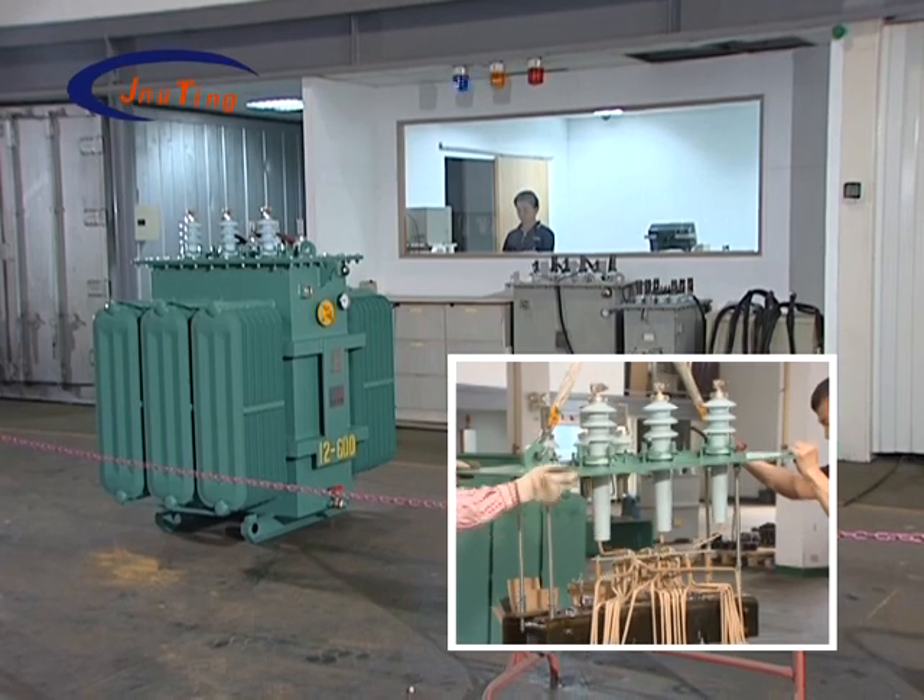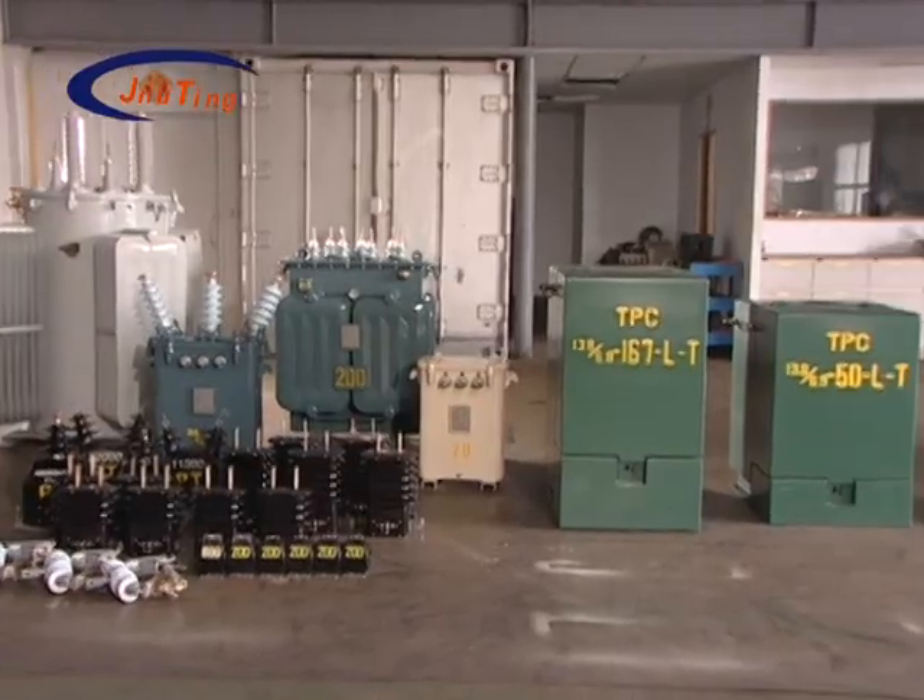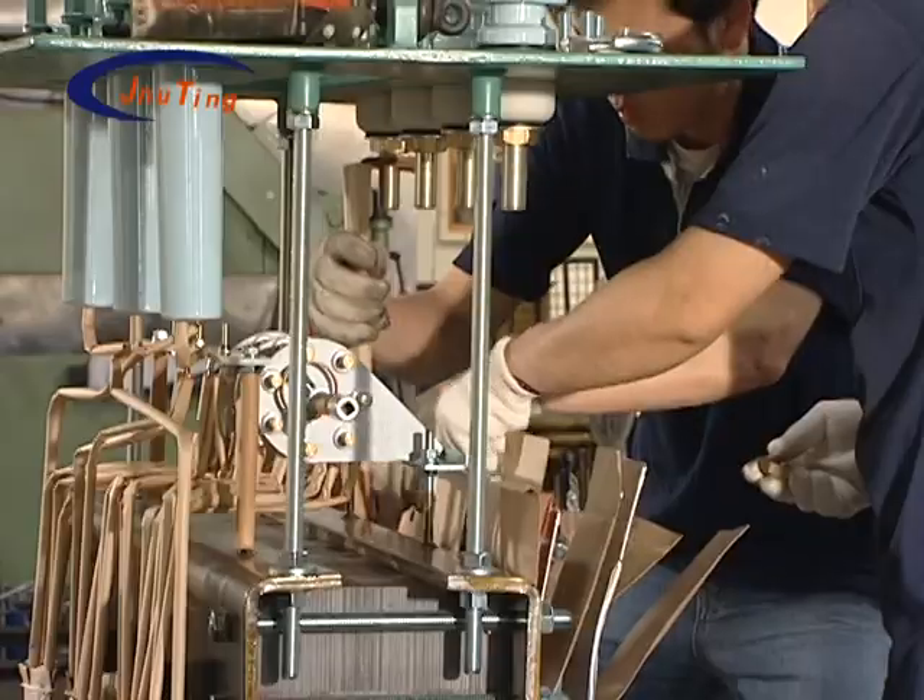We manufacture various types of products and customized high frequency transformers according to customers' demands.